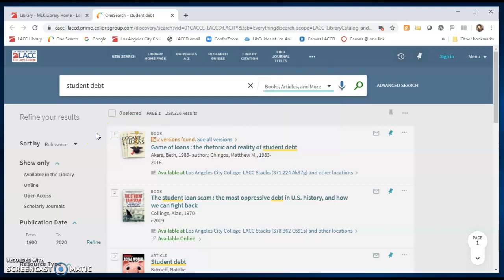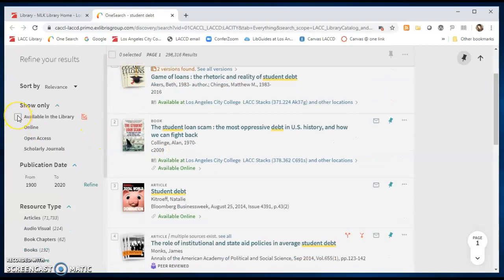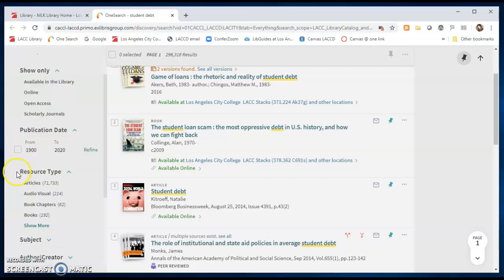On the left-hand side you also have options to further refine your results. You can show only books available in the library, only online materials, open access materials, or scholarly peer-reviewed journals, as well as other filtering options below.